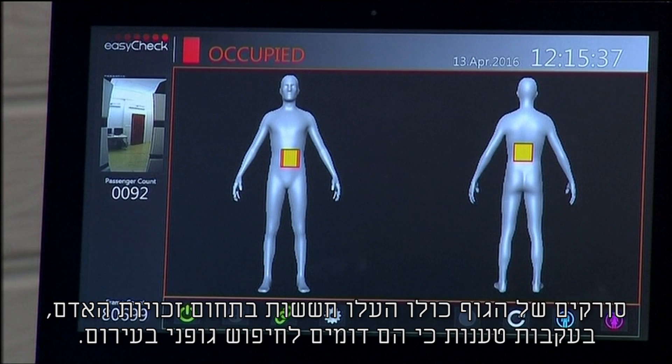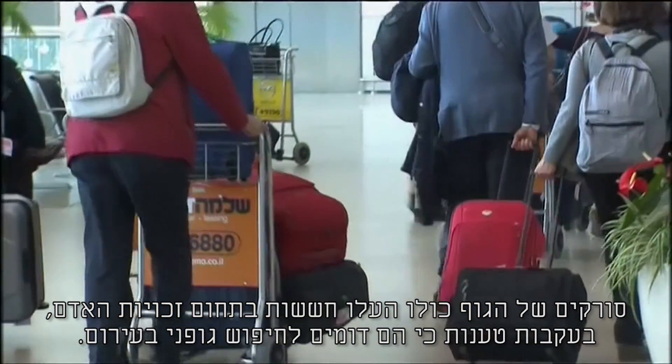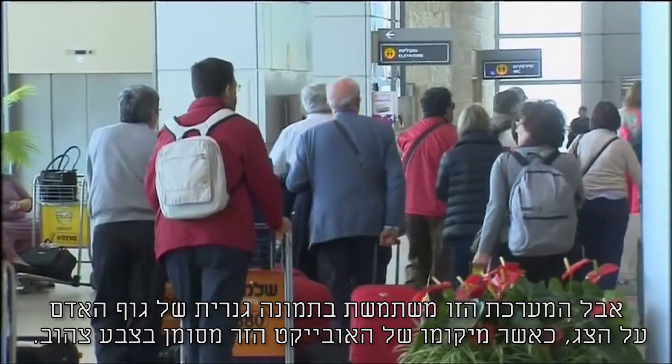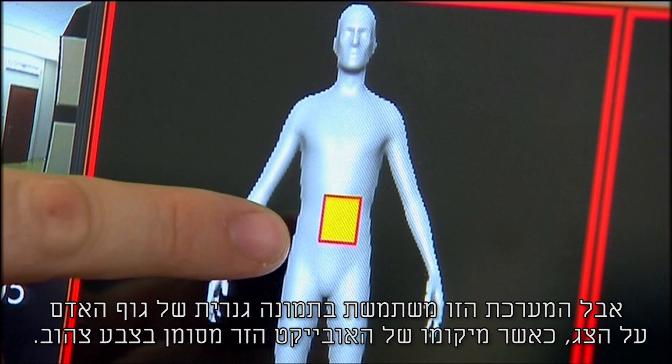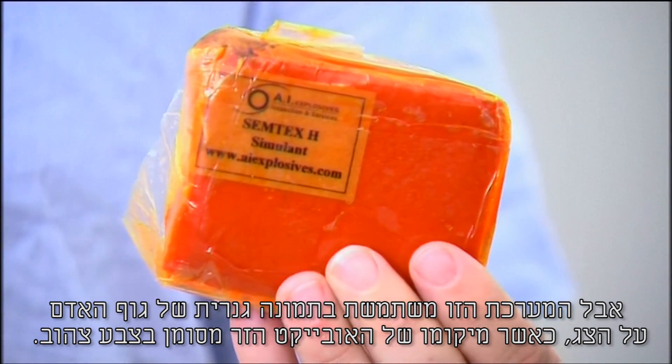Full body scanners have sparked human rights concerns, with some saying they are equivalent to strip searches. But this system uses a generic avatar-like image on the screens that identifies the location of foreign objects with a yellow-coloured box.